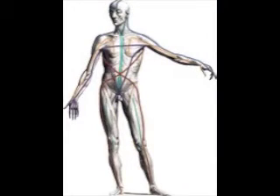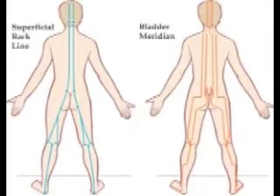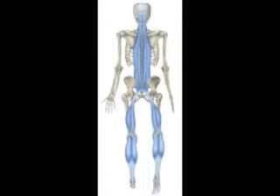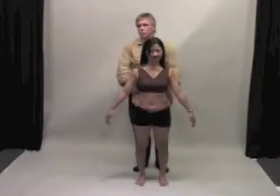Anatomy Trains is a revolutionary map of how the muscles are arranged within the unified fascial net. They have some overlap with the acupuncture meridians, but they're based on Western anatomy, and they really talk to us about functional movement,